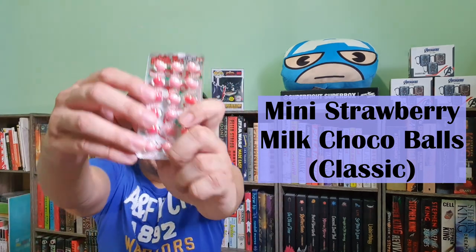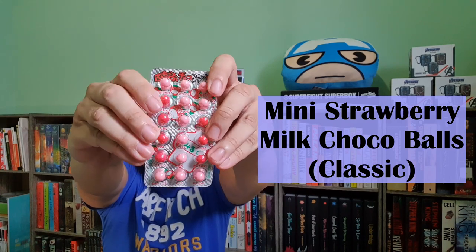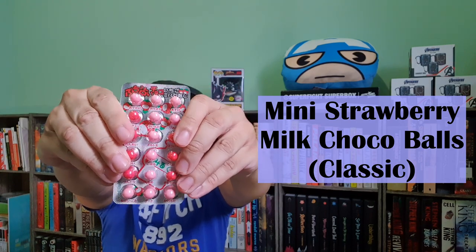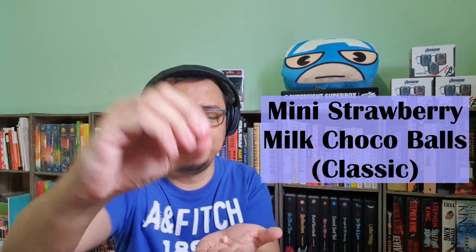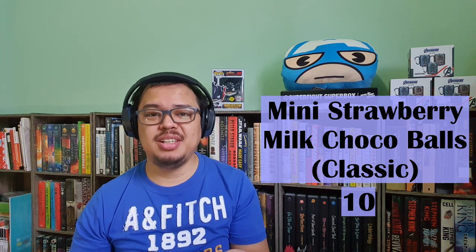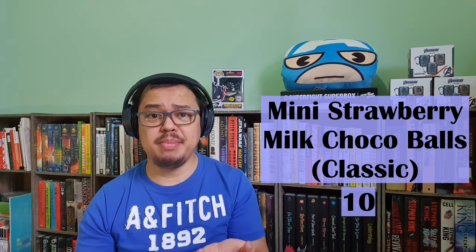The next treat is called Mini Strawberry Milk Choco Balls. These cute and colorful Mini Strawberry Milk Choco Balls — you can pop them out of the package and munch the strawberry milk goodness. These balls come in pink and red colors. It's like M&M's because of the coating, and you can taste the strawberry, milk, and chocolate underneath it.